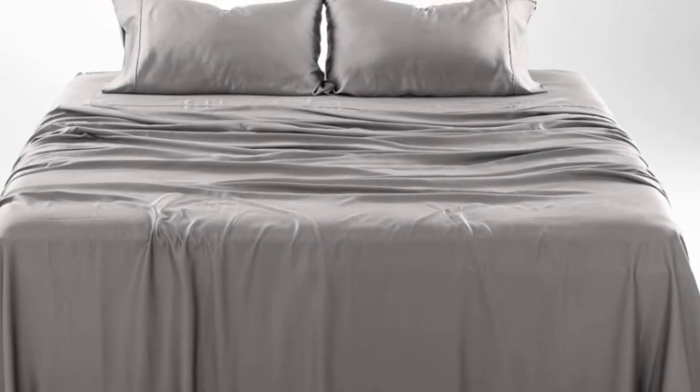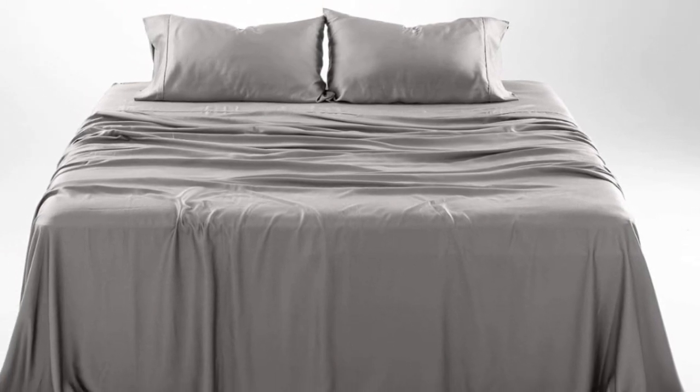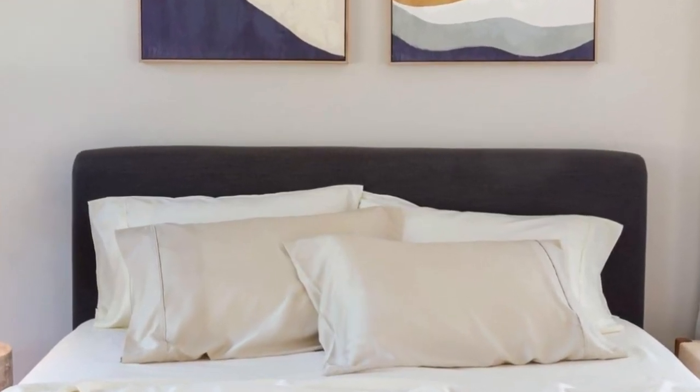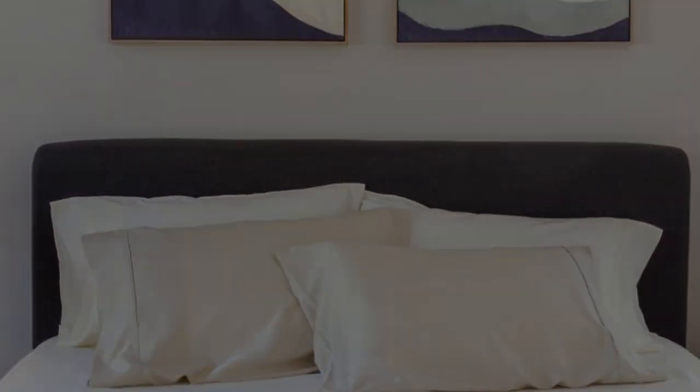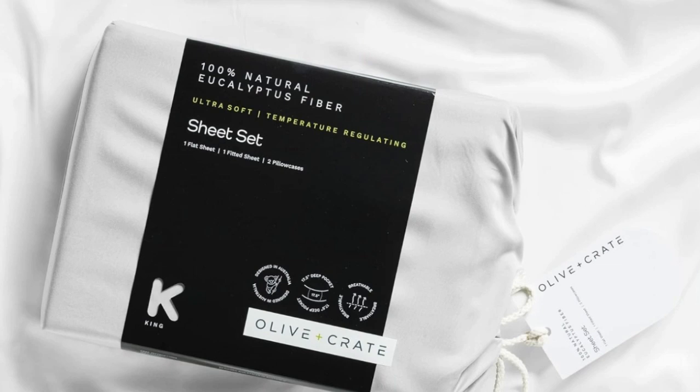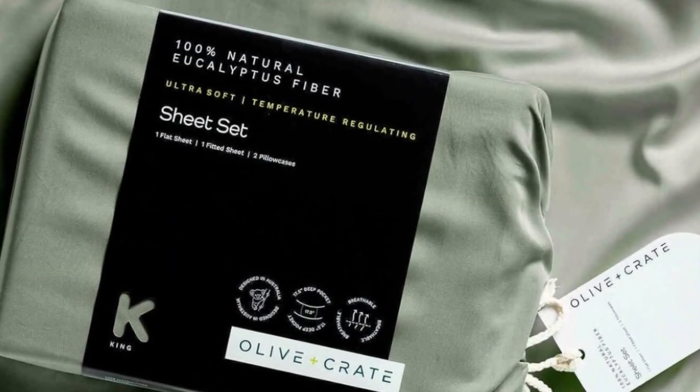The fabric feels silky but not slippery and luxuriously soft. We loved lying on the sheets in our testing, and we raved about their smooth texture. We especially appreciate the design-forward color options and reasonable price for this pick, which only gets softer with each wash.